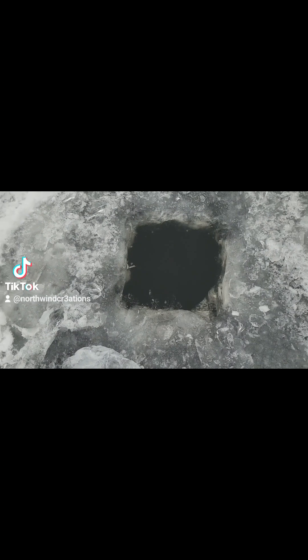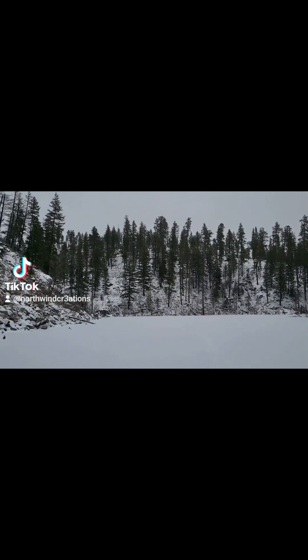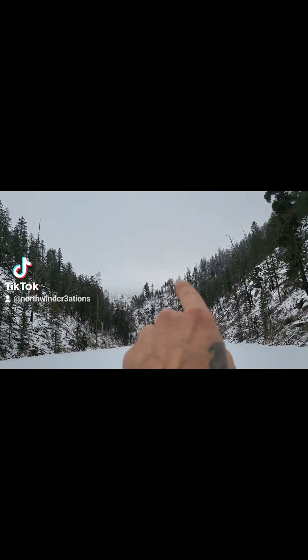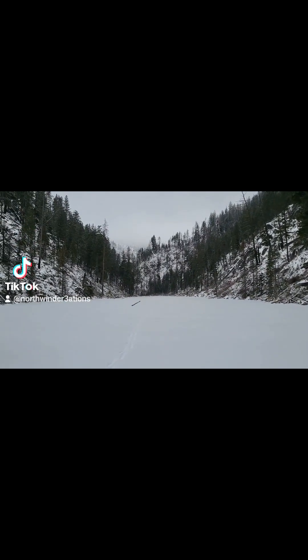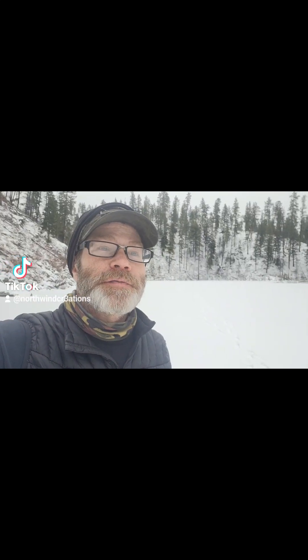I've got about a foot by one foot hole that I chopped — there's my trail. It's a beautiful, pristine lake; the clouds and snow up there. It's relatively warm right now, looks like snow moving in. I'm trying to get as much ice fishing in as I can before this lake is no longer accessible.